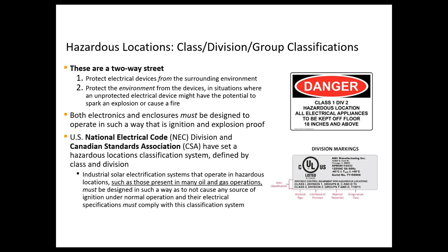The key takeaway is that systems must be designed in such a way as to not cause any source of ignition under normal operation. Component markings describing their hazardous location rating can vary widely. When examining a component, you want to look not just at the agency or lab that rated the product, but specifically at the classification standards — as shown in this example here.